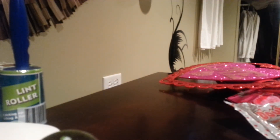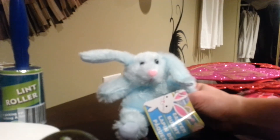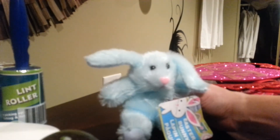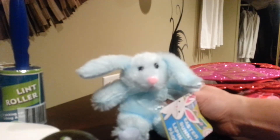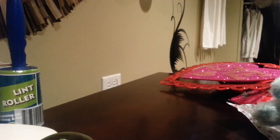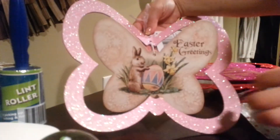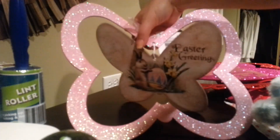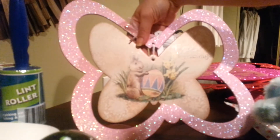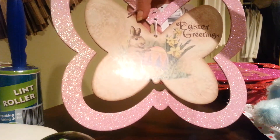I actually ended up grabbing three things that are Easter related. I know it's early, but you know how it is at the Dollar Tree — if you find it, you better grab it. This is a cute Easter bunny in a light color shade of blue. I might keep this at my desk, or I may include it in a basket for my nephew. And here's another cute decoration — Easter related. I thought this was cute. It says "Easter Greetings," it's shaped like a butterfly, and it's got a cute bunny with an egg. There's glitter around it, so this will be hung on the door outside.